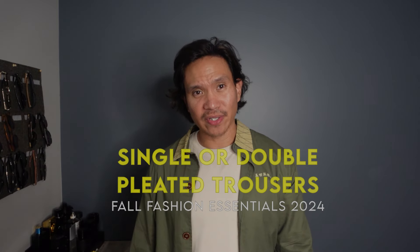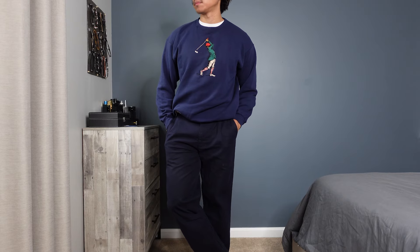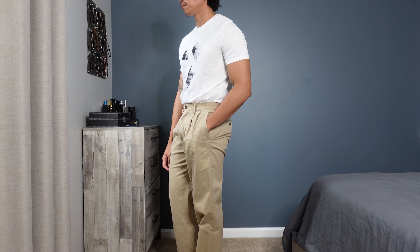If you want to look classy, invest in a pair of trousers. Single or double-pleated trousers are my favorite this season for the elegance that instantly elevates your look. Whether you're going for a sleek tailored vibe or something more relaxed, they offer both structure and style. Double pleats are even better — they give extra room and comfort while maintaining a sharp, seamless look. They're ideal for fall because they pair beautifully with chunkier knits, jackets, or even a classic trench coat. The versatility is unmatched.